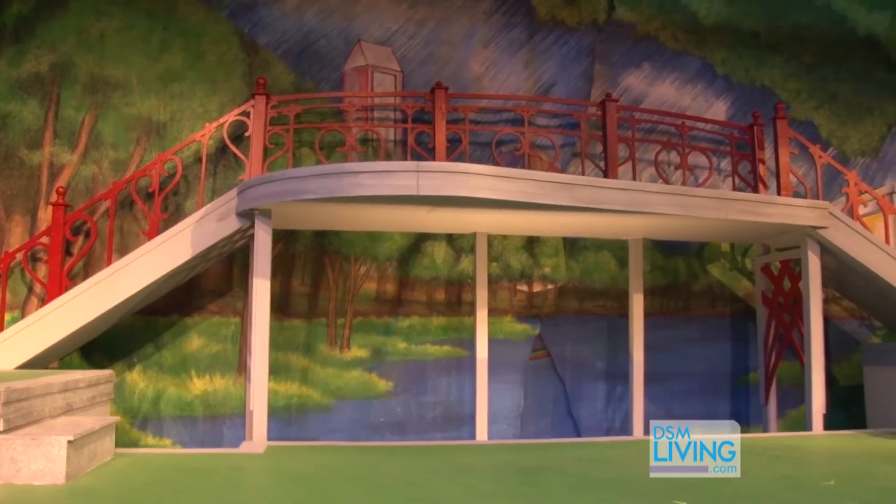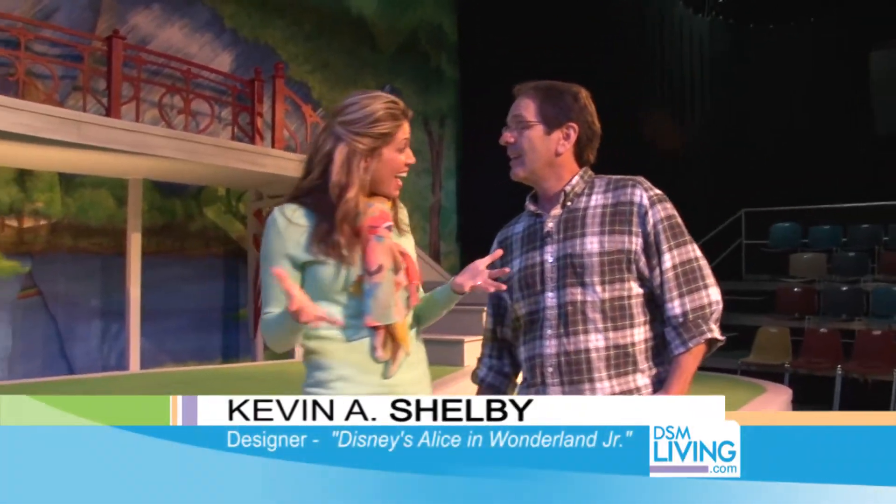Well, Kevin always does such a good job with set design, so I'm going to go in and take a peek. Kevin, this is absolutely incredible. How did you come up with this design?